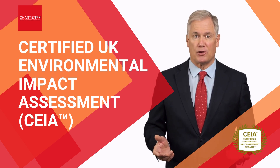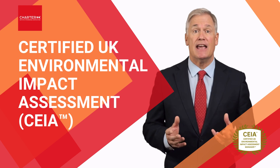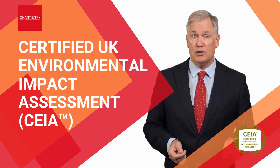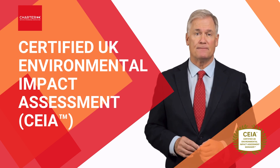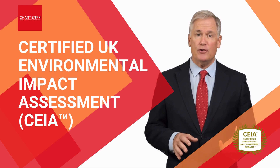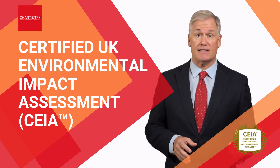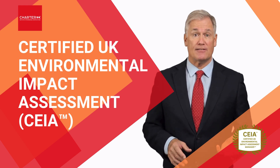As you progress through the course, you'll master the skills needed to improve your organization's environmental assessment capabilities and understand all the UK regulations governing modern EIA processes. You'll even learn how to harmonize environmental data across multiple projects and improve your company's overall stakeholder engagement and regulatory compliance outcomes.